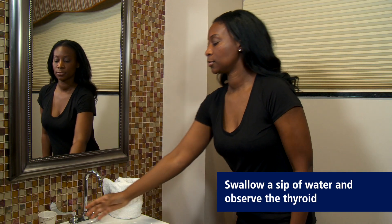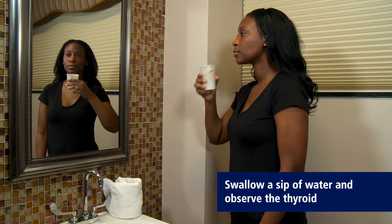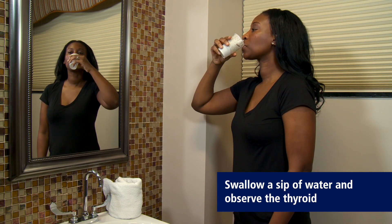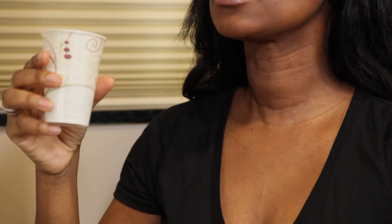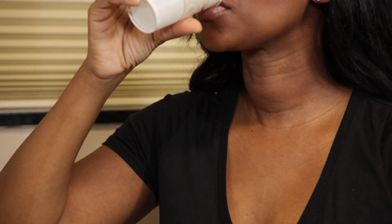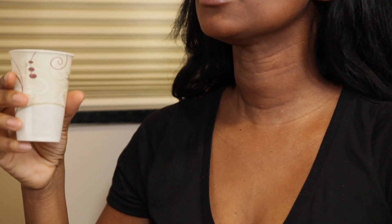The next step is to swallow a sip of water and to observe the thyroid moving up in the neck. This takes a little experience of knowing one's neck, because usually people are not familiar with their neck, and repeated evaluation — looking at that mirror and getting familiar with your own neck — is important.